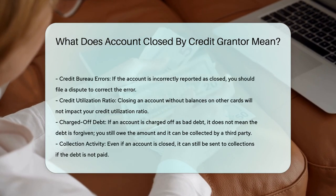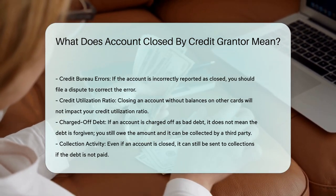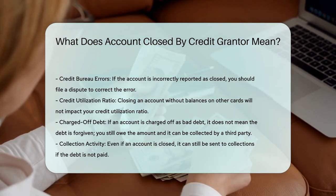Derogatory closed accounts. If the account was closed due to delinquency, it can negatively impact your credit score. It is crucial to address any outstanding balances and prevent the account from being sent to collections.